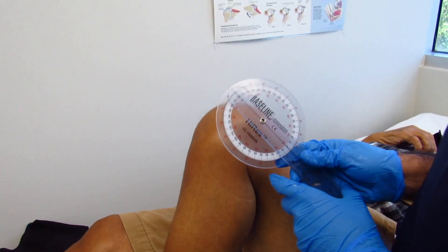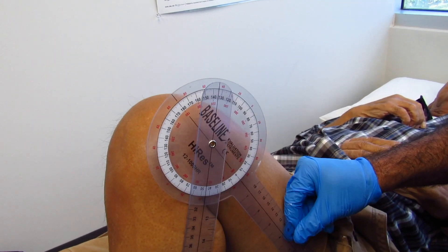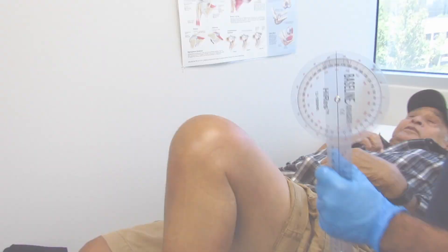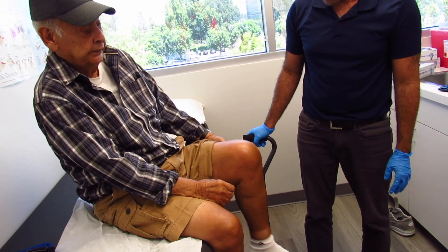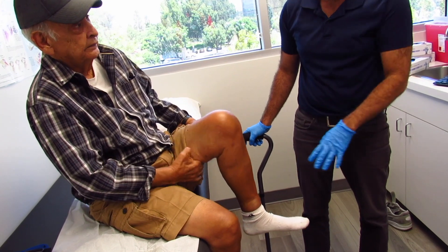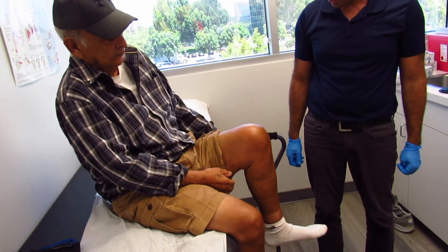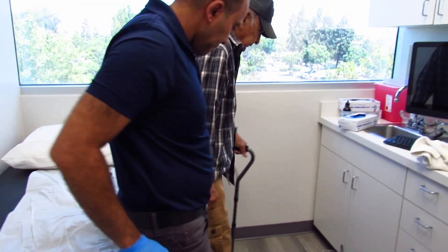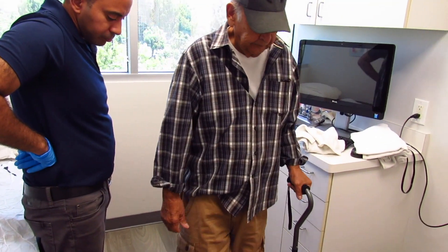Bend your knee as far as you can — good. 135 degrees — it was 110 before. So let's address some muscle weakness. Can you feel the difference? Yes, pretty good. He's going back and forth — we need to do some strength work, but compared to the first time he was barely bending. How does that feel? That feels real good.